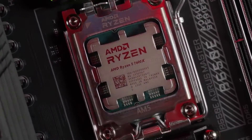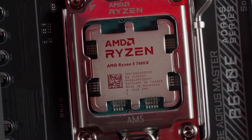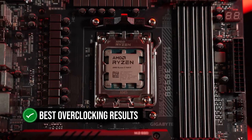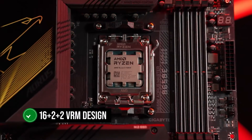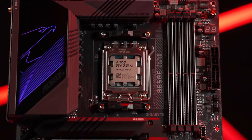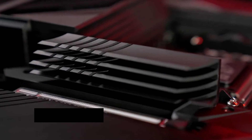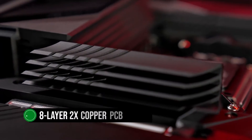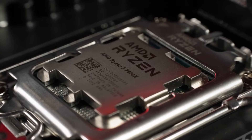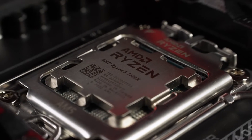The B650E Aorus Master is a master class in heat dissipation, VRM design, and memory capacity, ensuring you get the best overclocking results. With a whopping 16++++ VRM design rated at 105 amps, this motherboard is ready to handle anything you throw at it. The 8-layer, 2x copper PCB design is a game-changer, providing significant benefits at crucial points, even though the Ryzen 5 7600X itself is not a big heat generator.